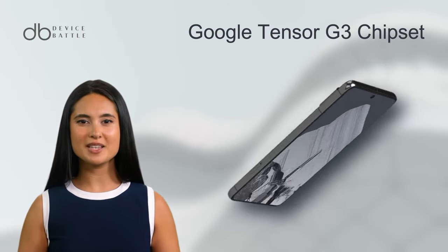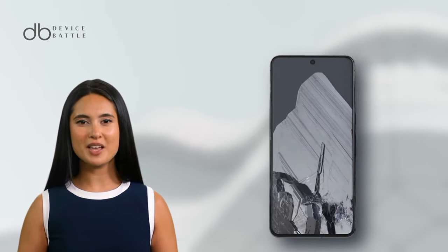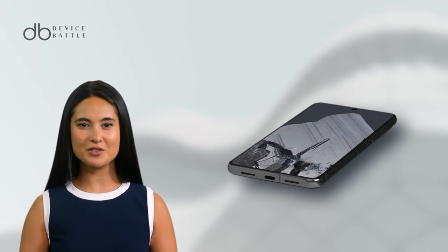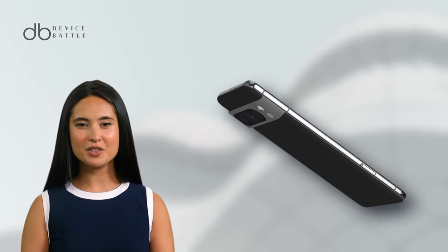This powerhouse is run by the Google Tensor G3 chipset and boasts a range of memory options up to 1TB with a universal 12GB RAM. The Pixel's battery life competes fiercely with a 5,050mAh capacity, promising extensive usage and fast charging capabilities. Its range of colors and durable build quality add to its allure, making it a holistic competitor in the market.